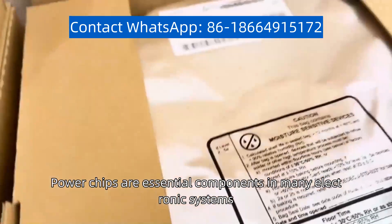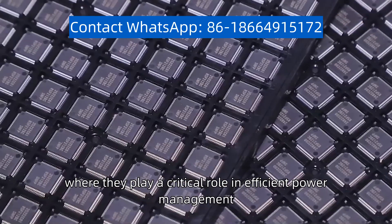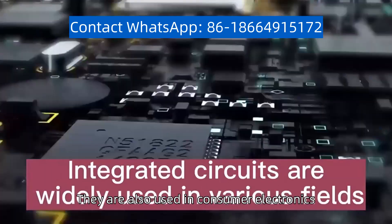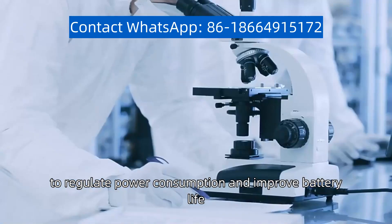Power chips are essential components in many electronic systems, such as electric vehicles and renewable energy systems, where they play a critical role in efficient power management. They are also used in consumer electronics, such as smartphones and laptops, to regulate power consumption and improve battery life.